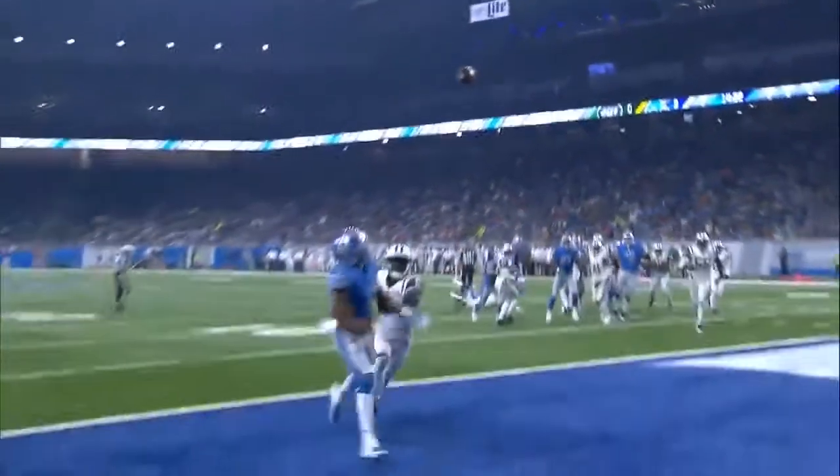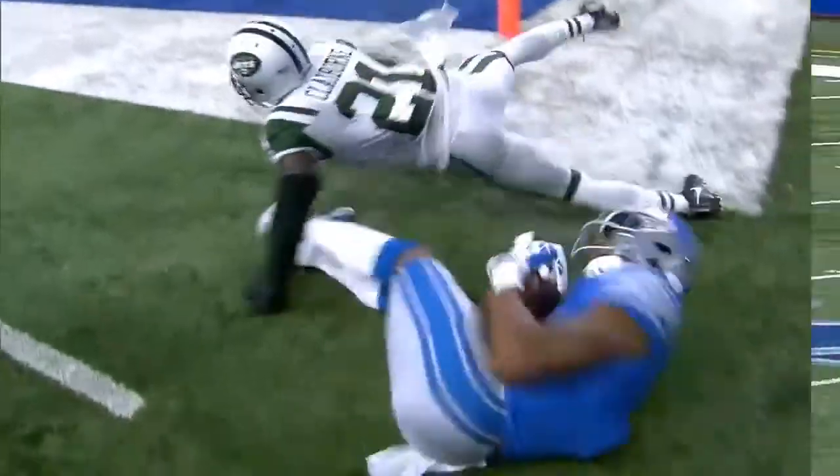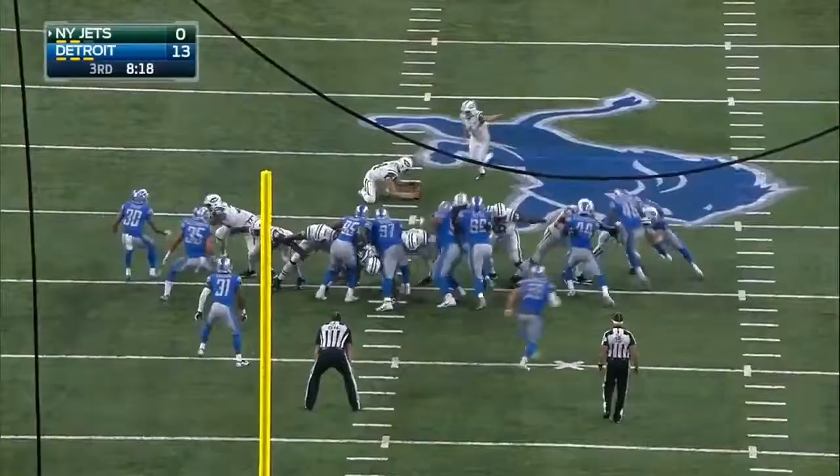He's even with Morris Claiborne, number 21. You throw the ball deep if you see Morris Claiborne matched up.